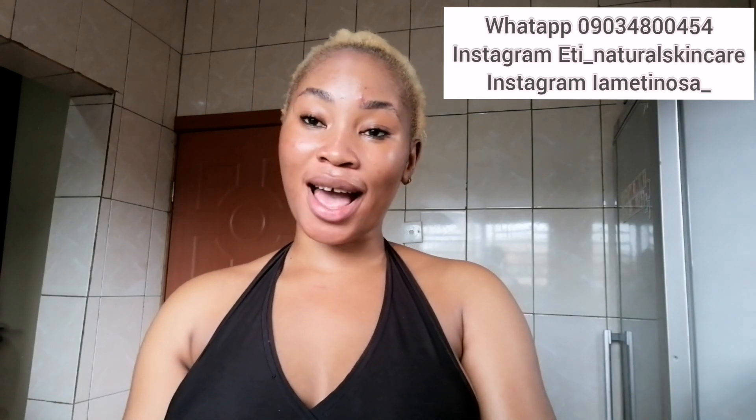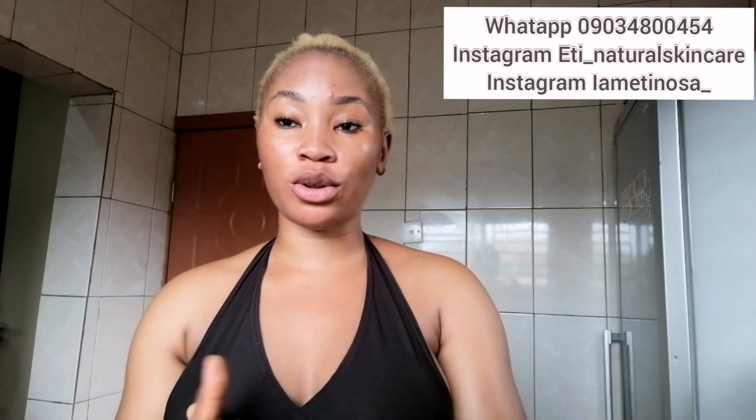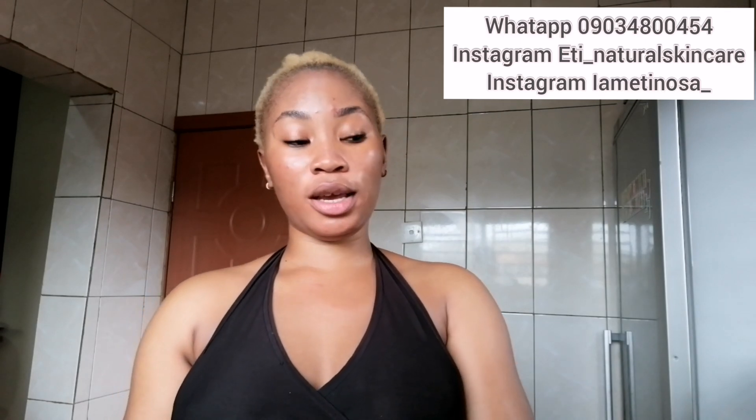Hello beautiful people, how are you doing today? Happy Easter, hope you guys are doing perfectly fine and enjoying your Easter Sunday. If this is your first time seeing my face, hi, my name is Ethyosa. Welcome to my YouTube channel. If you haven't subscribed yet, please hit the subscribe button and turn on your notification bell so you'll be notified whenever I drop a new video.